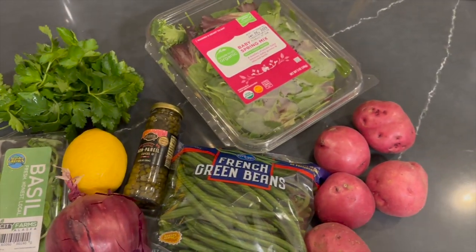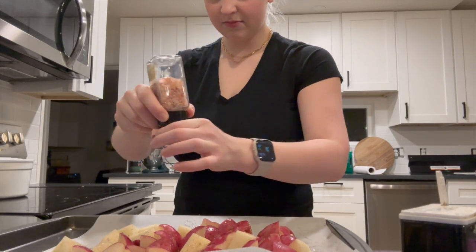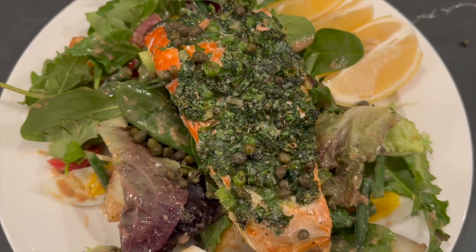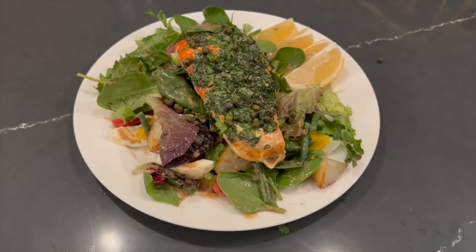My favorite time of day is preparing dinner because I can really get creative. Today I made what's called the Nordstrom Cafe wild salmon niçoise salad. This is what it looked like when it was done — it was so good, packed with leafy greens and salmon, just so tasty.